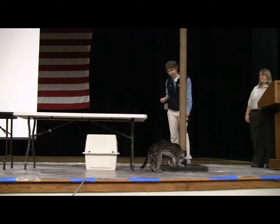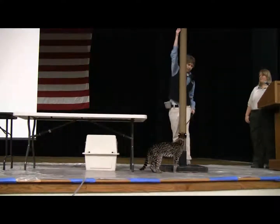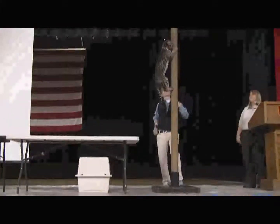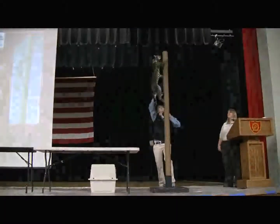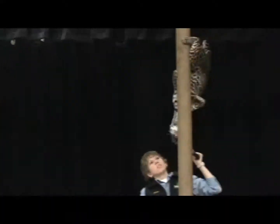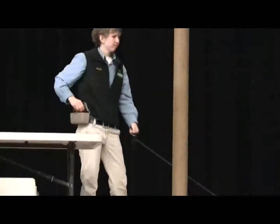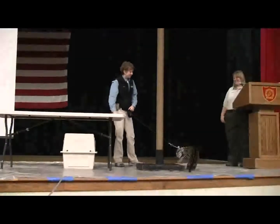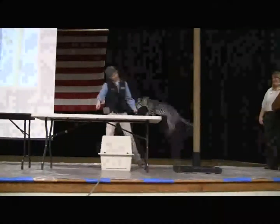The really cool thing about ocelots is they can rotate their back ankles 180 degrees, so they can climb down a tree headfirst. This is really important for the ocelot because they have a much larger predator that likes to eat them. So if they're climbing up a tree and see that predator — usually a jaguar — they can very easily climb right back down. Or if they see something scary on the forest floor, they can easily climb up very quickly and get out of the way.